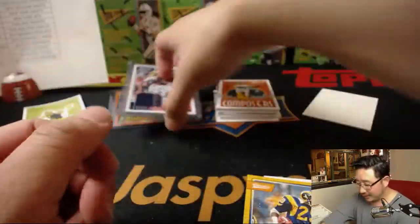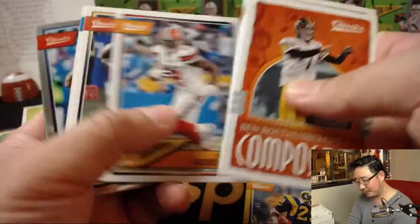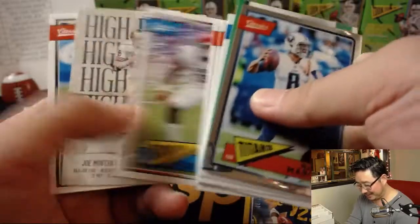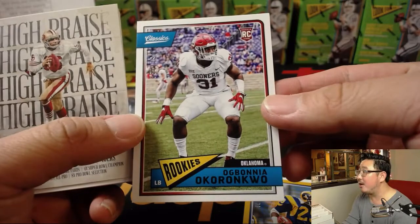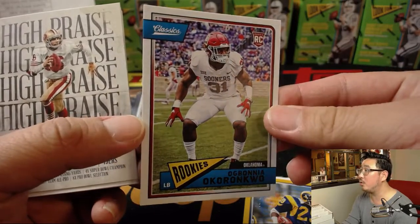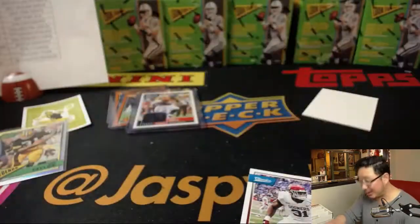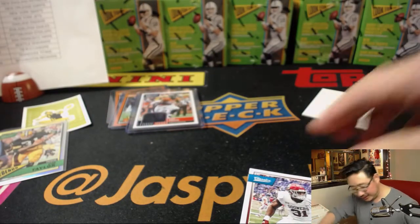Start a petition, Steel Curtain — put it on your fancy law firm letterhead. Put the fear of God into the Rooney family. That's Okoronkwo out of 299.